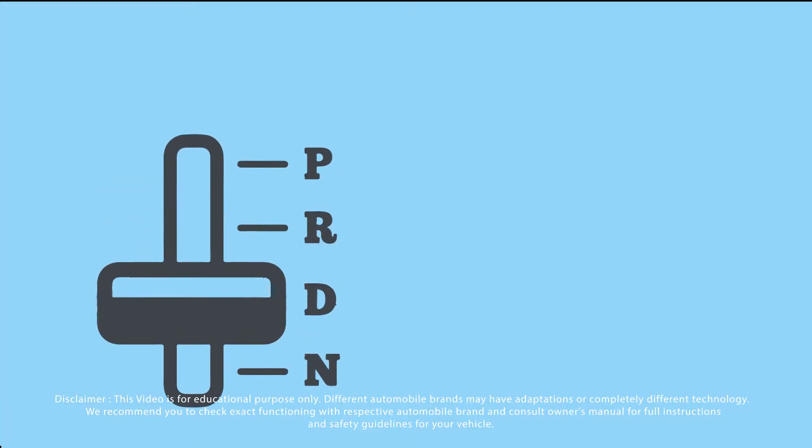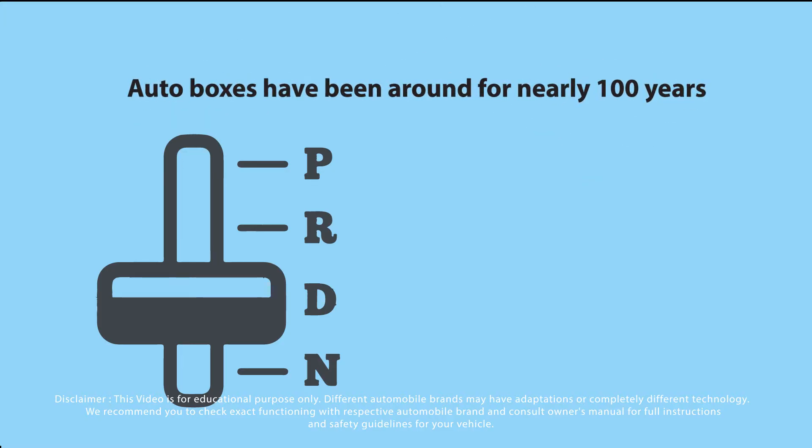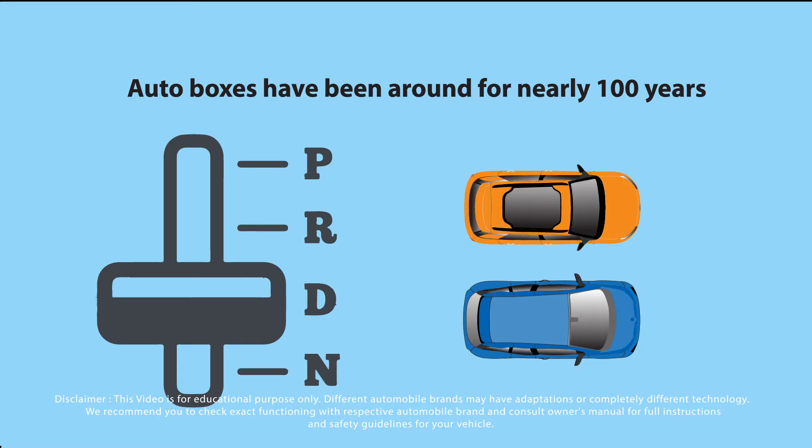Auto boxes have been around for nearly 100 years, from full automatics through to semi-automatics found on some of the sports and racing cars.